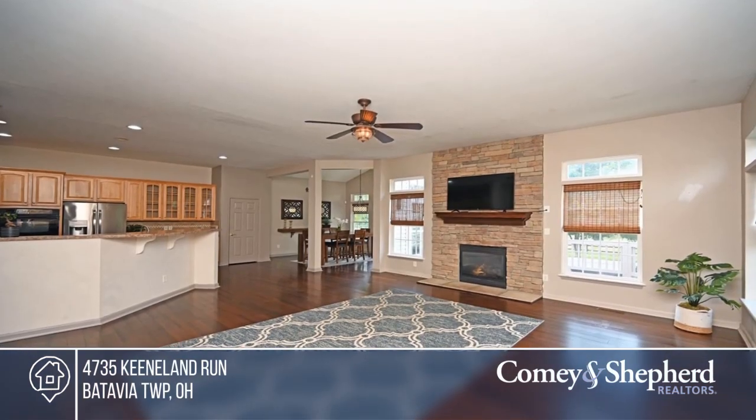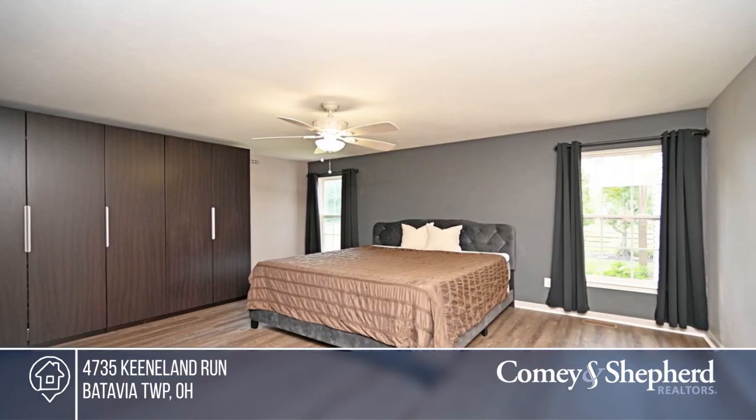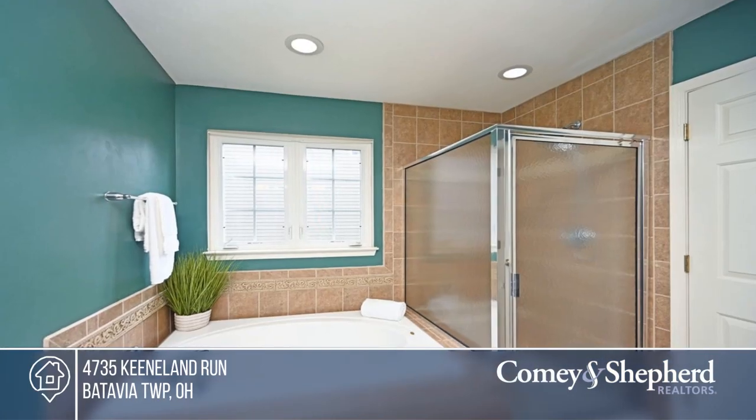This stunning ranch boasts an open floor plan of over 4,000 square feet with a gourmet kitchen, laminate wood floors throughout, and a great room with a floor-to-ceiling stone fireplace.